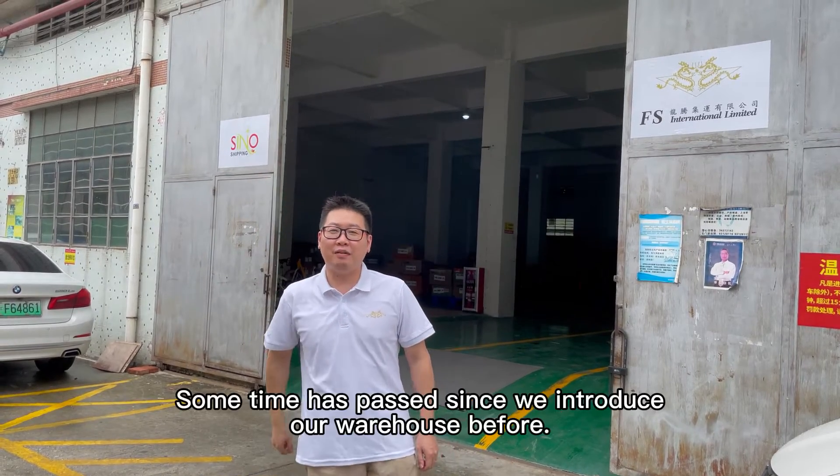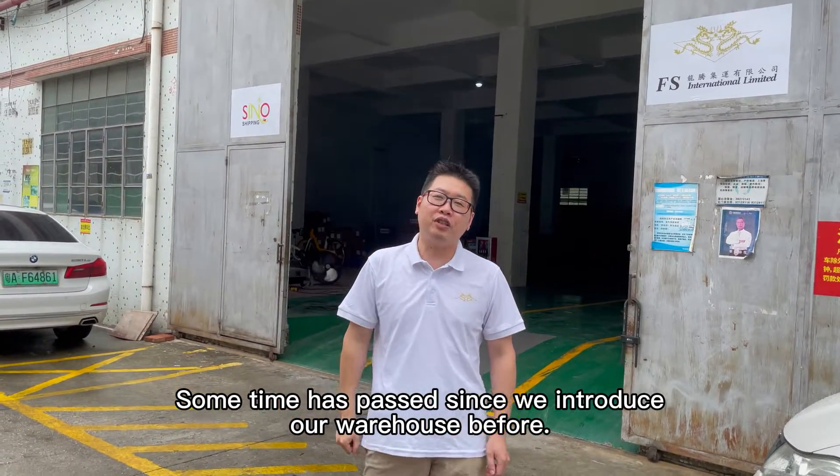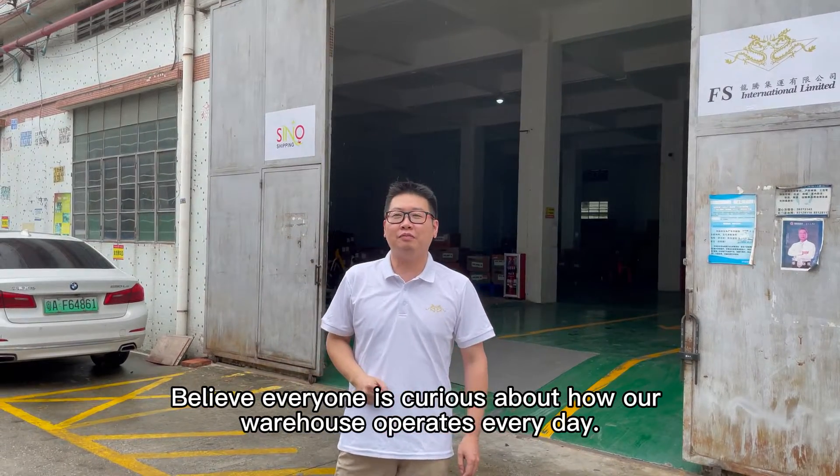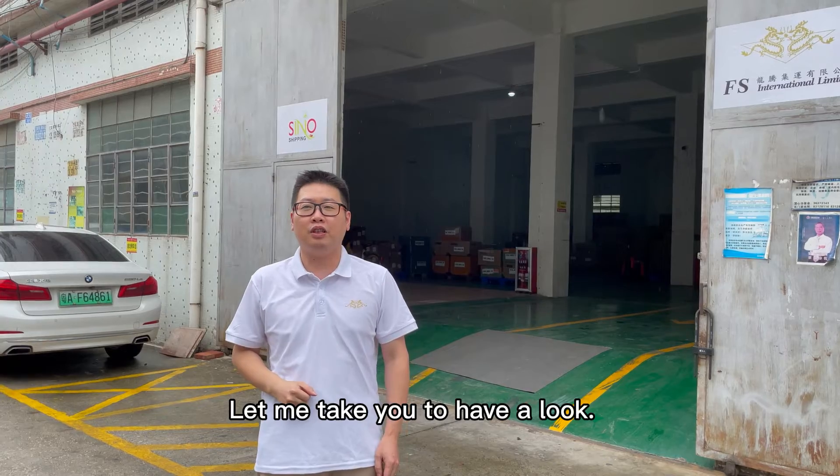Hello, it's Ivan again. Some time has passed since we introduced our warehouse before. I believe everyone is curious about how our warehouse operates every day. Let me tell you and have a look.